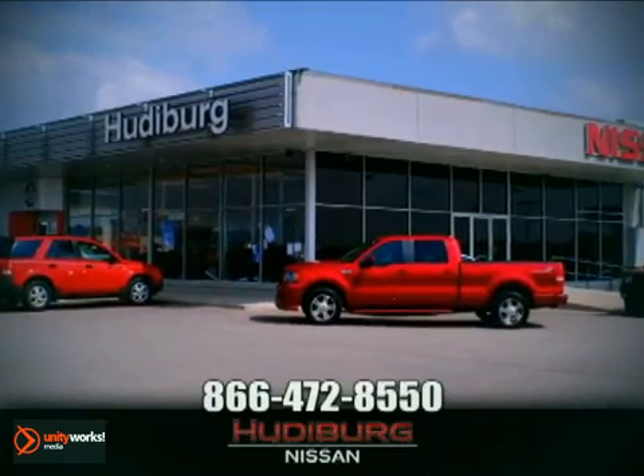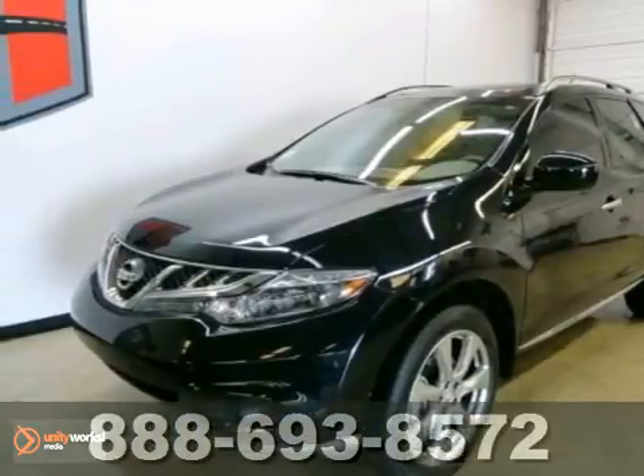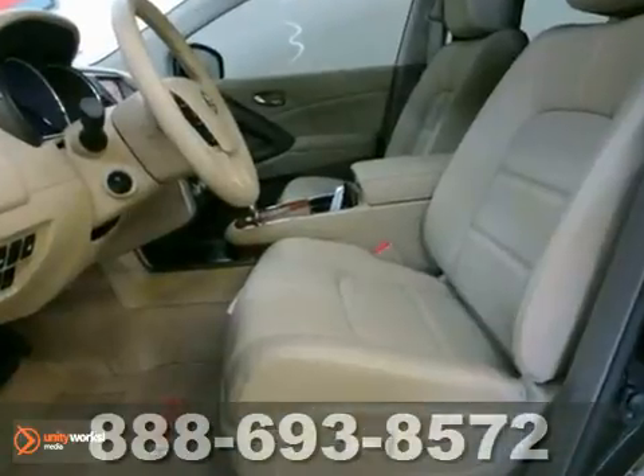At Hewdeburg Nissan, we'll give you more! Here's a 2012 Nissan Murano LE. Big Grins.